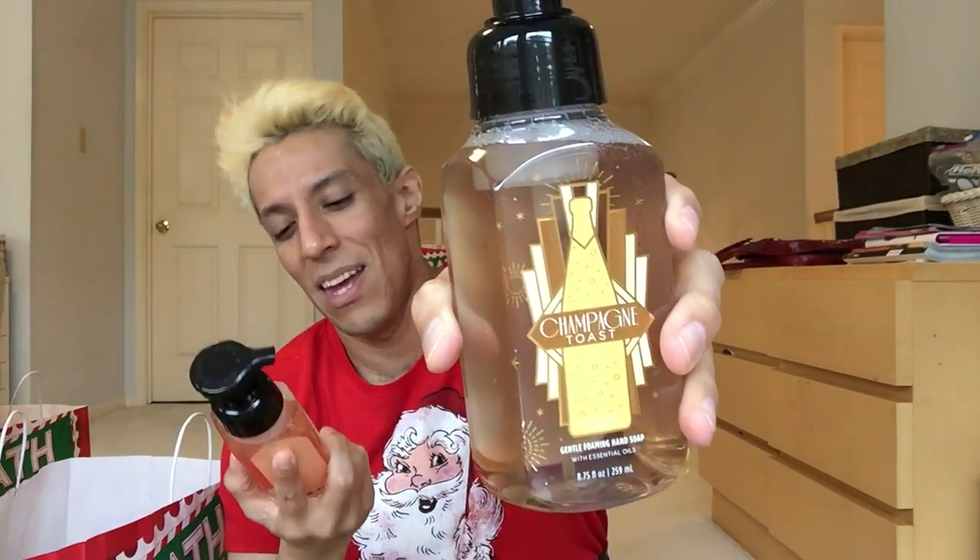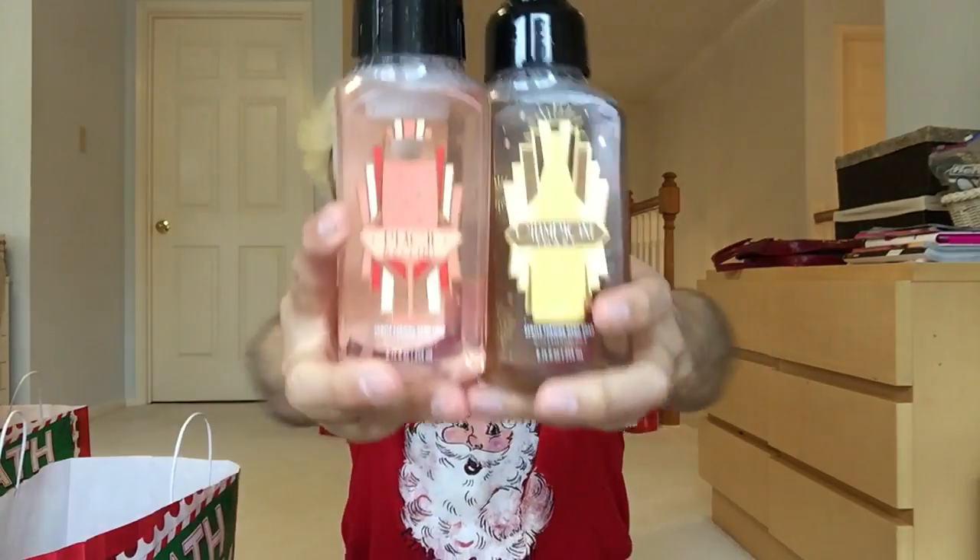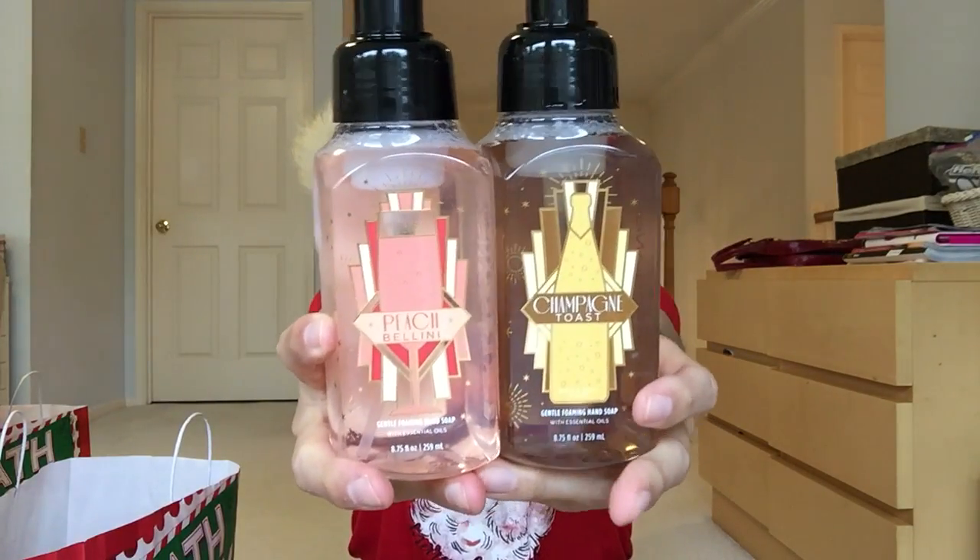I got one more Champagne Toast and one more Peach Bellini because they are so good. Anything fruity, sweet, or bakery — I love it. Another Peach Bellini because I love it, and another Champagne Toast.